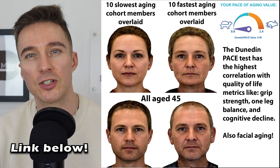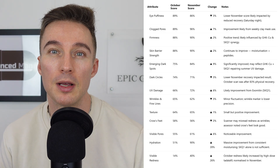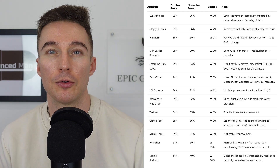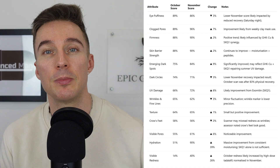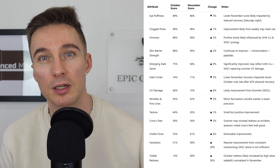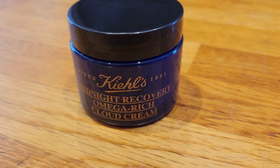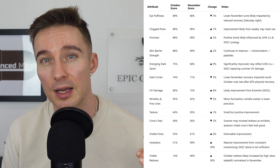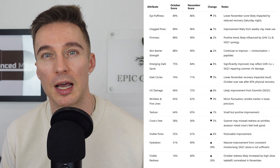My before and after face scan results are exactly four weeks apart. The most notable movements: emerging dark spots showed a nine percent improvement, UV damage improvement reflecting repair of lingering summer damage, and hydration improved massively by around 39 percent. That hydration result shows that while using the Exomitin gel consistently, in the two days leading up to the October test I wasn't moisturizing as consistently as normal. That shows you can't just rely on Exomitin — it has synergy with a good moisturizer suited to your skin. Firmness and skin barrier integrity both improved by two percent, which is great to see as continuous improvement.